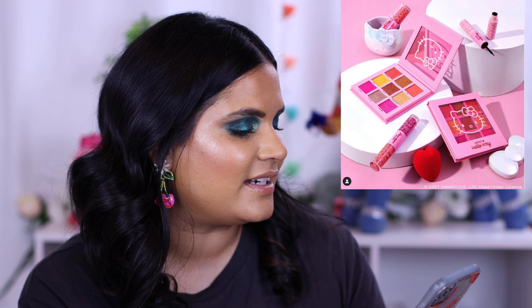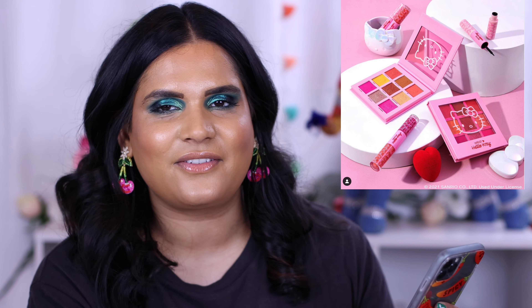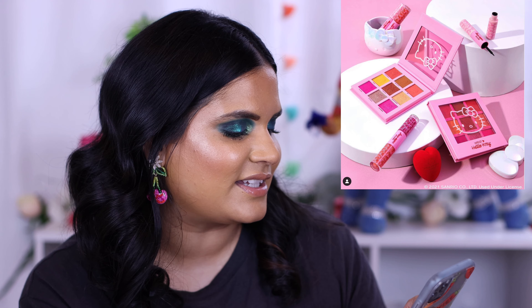There's also a new collection from Hello Kitty and Hipdot — I think this is going to be such a hit for Hello Kitty fans. There's an eyeshadow palette, sponge, mascara, lip gloss, and more. The palette looks cute but I'm not a big Hello Kitty person, so this isn't doing much for me. I'll link it in my description box in case you're interested in picking it up.